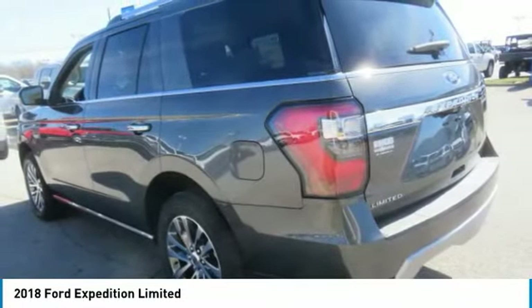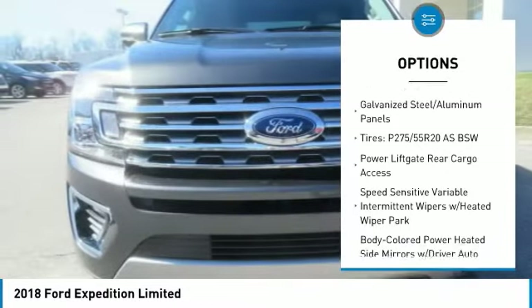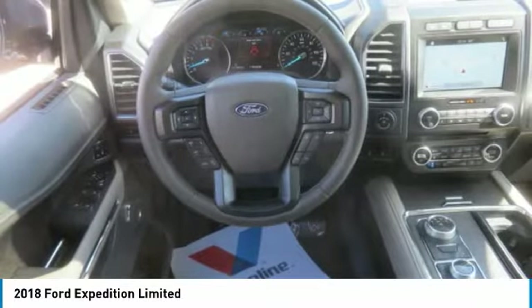Here are some of this vehicle's great options: fog lights, outside temperature gauge, power adjustable pedals, perimeter alarm, tinted glass, power retractable running boards, four-piece floor mat set.